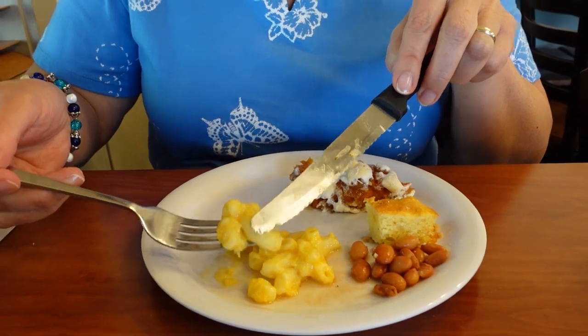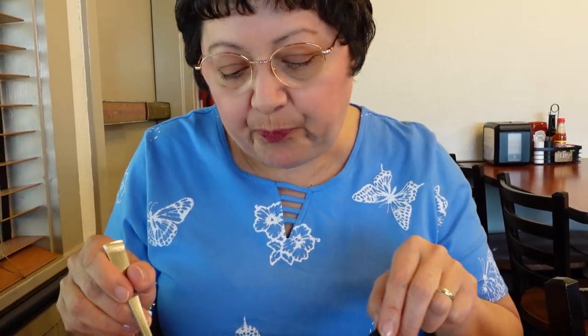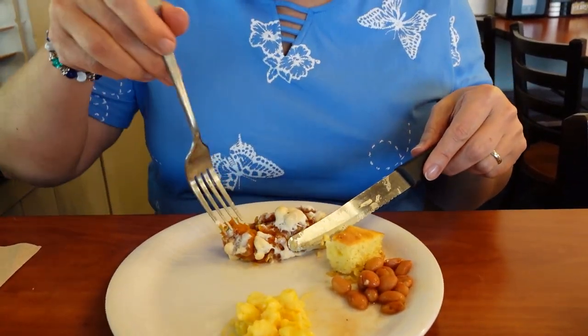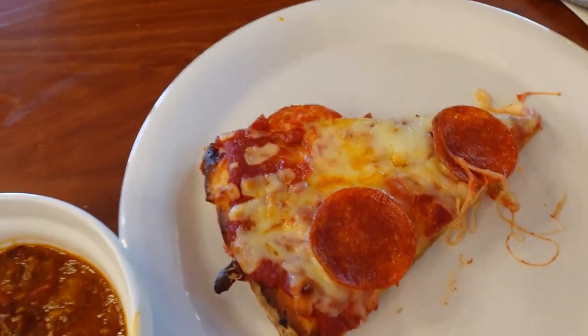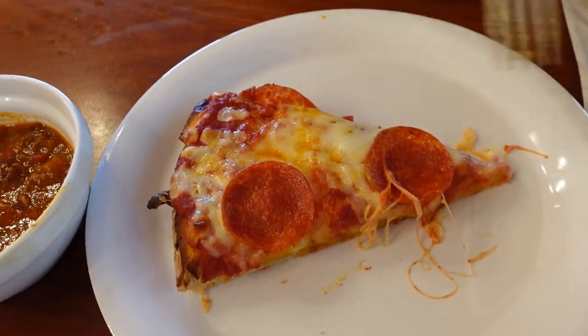The macaroni and cheese was okay — it was kind of oily. I'm not sure if it's the type of cheese or maybe Velveeta-type block cheese, which can be oily. There were a lot better items to eat. But the yams — oh my goodness, those were sweet! They had a little bit of brown sugar on them, but yams are naturally sweet anyway. It was delicious. Then I already had my dessert but I walked by everything one more time and grabbed some chili and a slice of pizza.